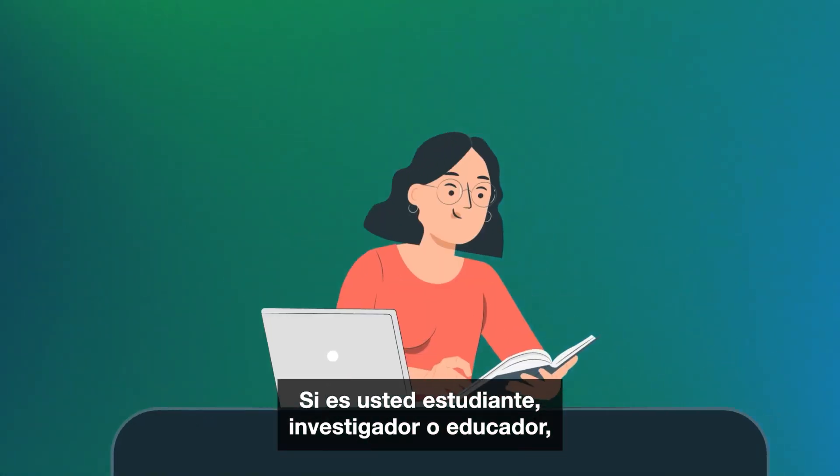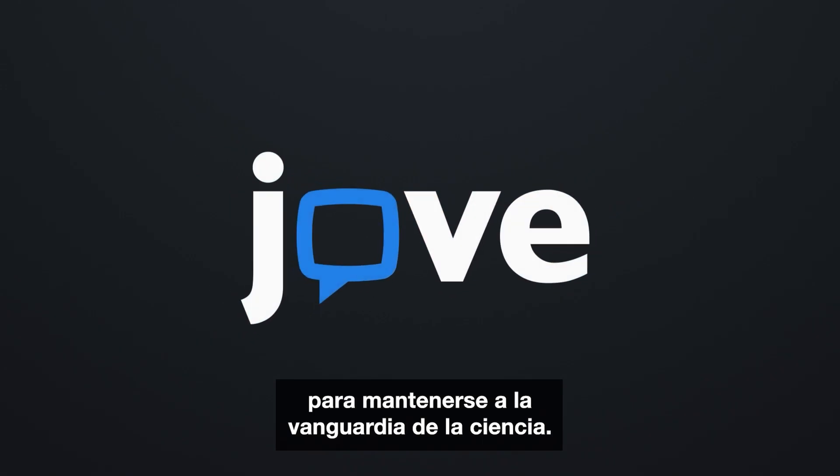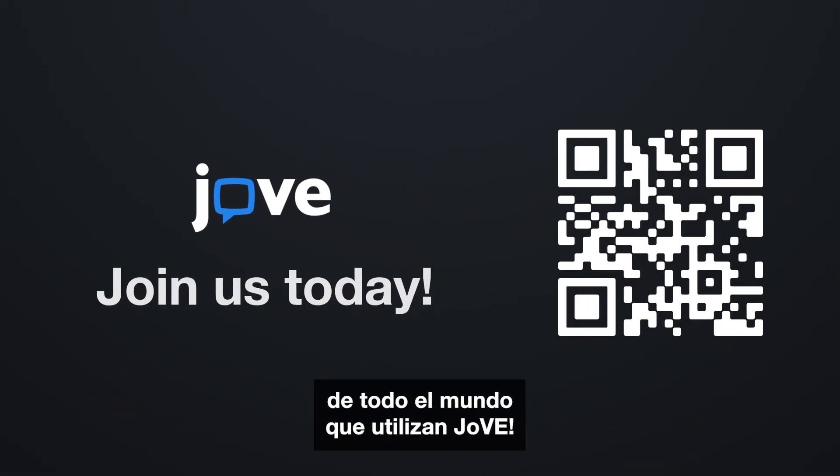Whether you're a student, researcher, or educator, Jove provides the resources you need to stay on the cutting edge of science. Join the millions of people worldwide who are using Jove today!